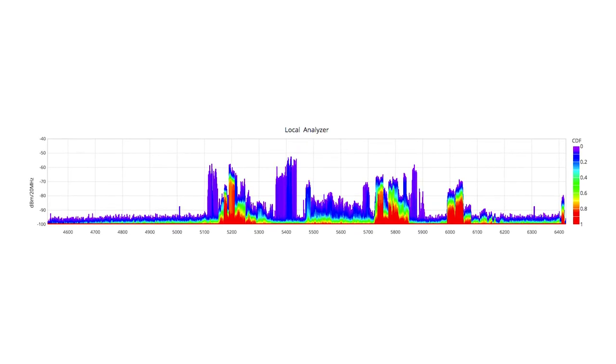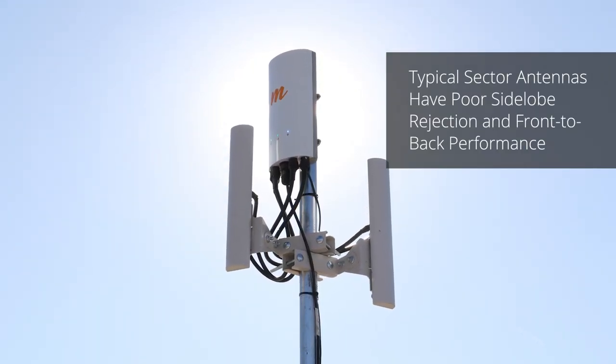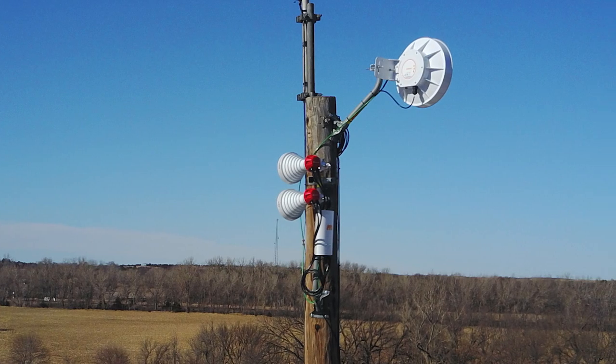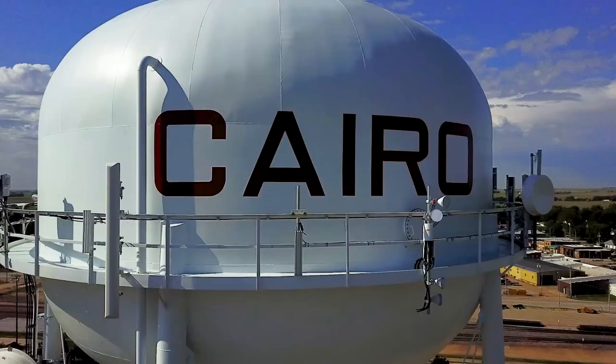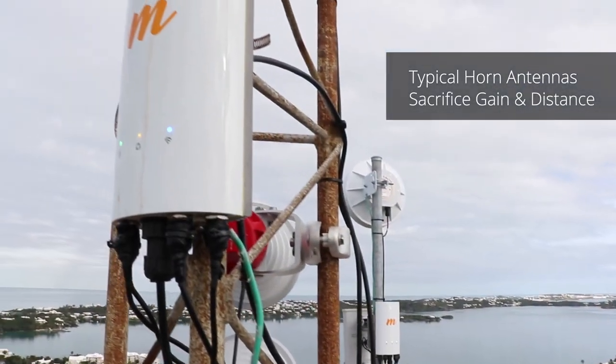Typical high-gain sector antennas support long-distance subscribers, but have poor side lobe and front-to-back performance, introducing unwanted interference. Horn antennas do a better job of managing interference, but sacrifice antenna gain and distance.